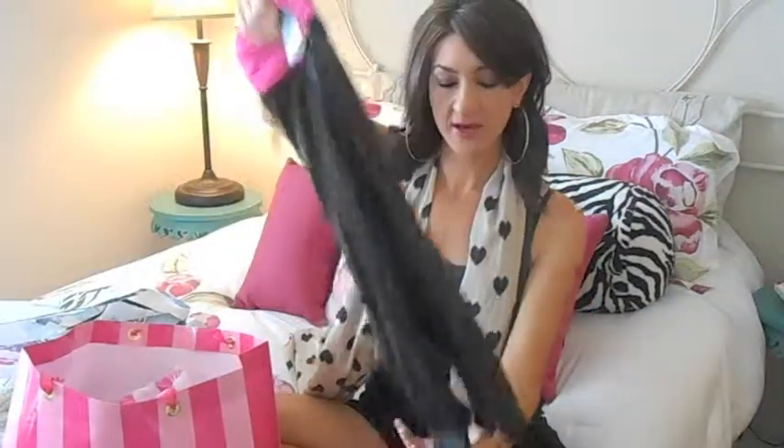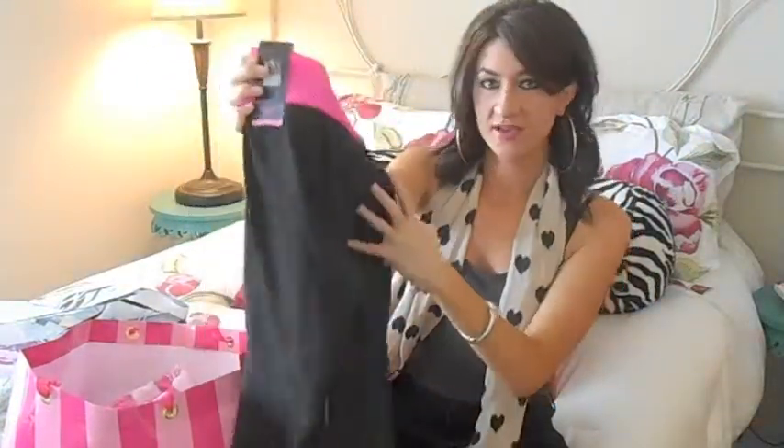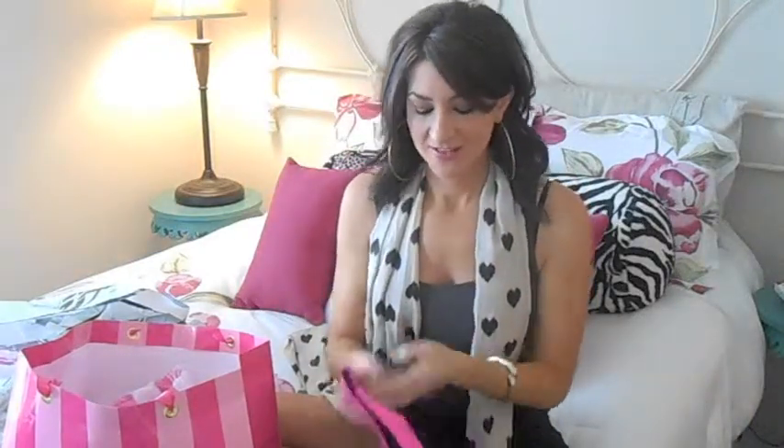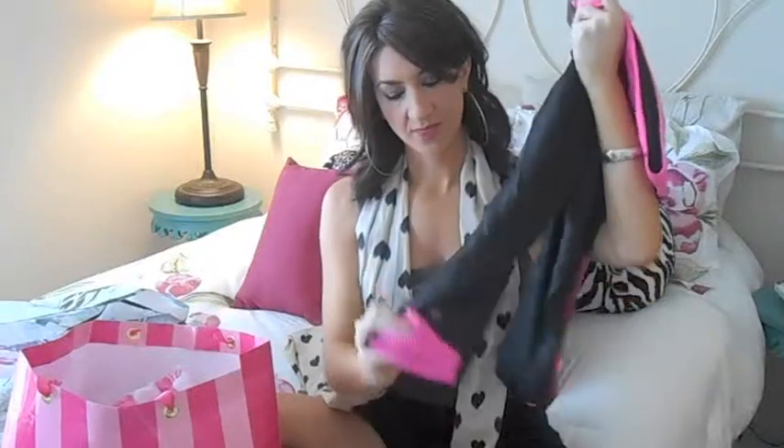You girls remember my workout video where I was showing you the type of workout clothes I typically work out in — the really good quality ones. Victoria's Secret has this VSX line. So I got a new pair of their workout pants and I just love hot pink, it's one of my favorite colors. They had really cute mesh up at the top and at the bottom as well.